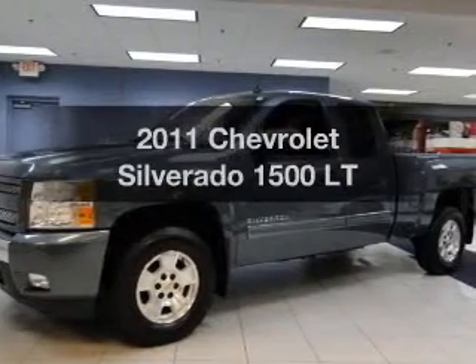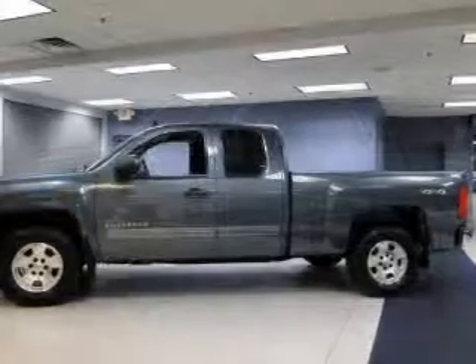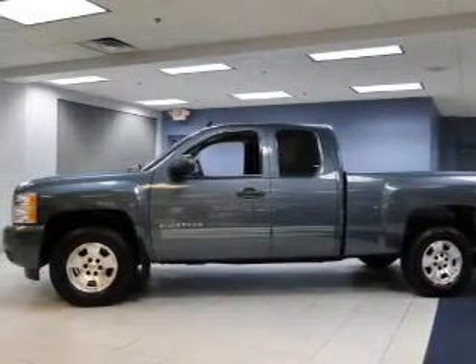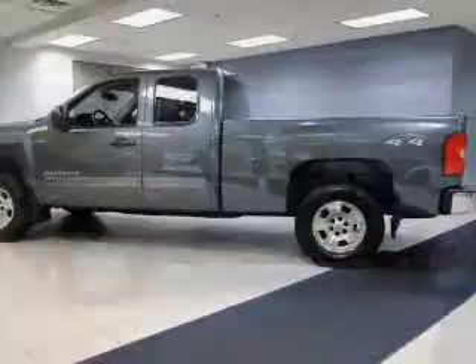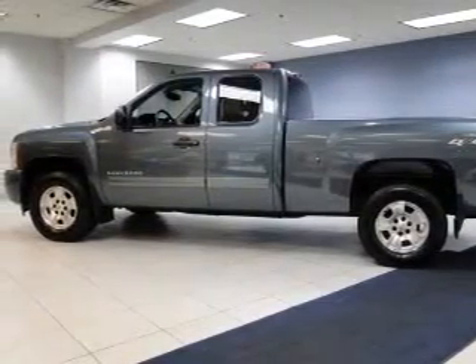Imagine yourself in this 2011 Chevrolet Silverado 1500 — if you're looking for a first-rate auto, this one could be yours today. The powertrain includes four-wheel drive with a powerful eight-cylinder engine that responds smoothly to its six-speed automatic transmission.